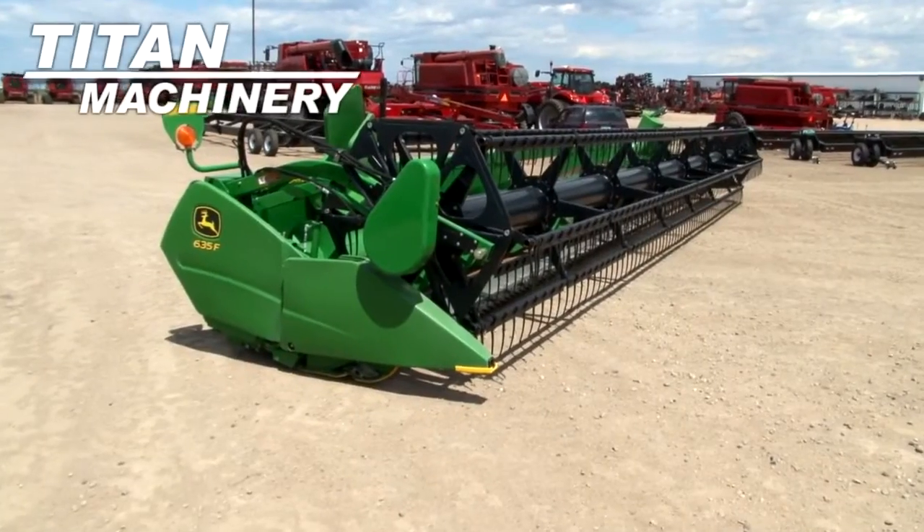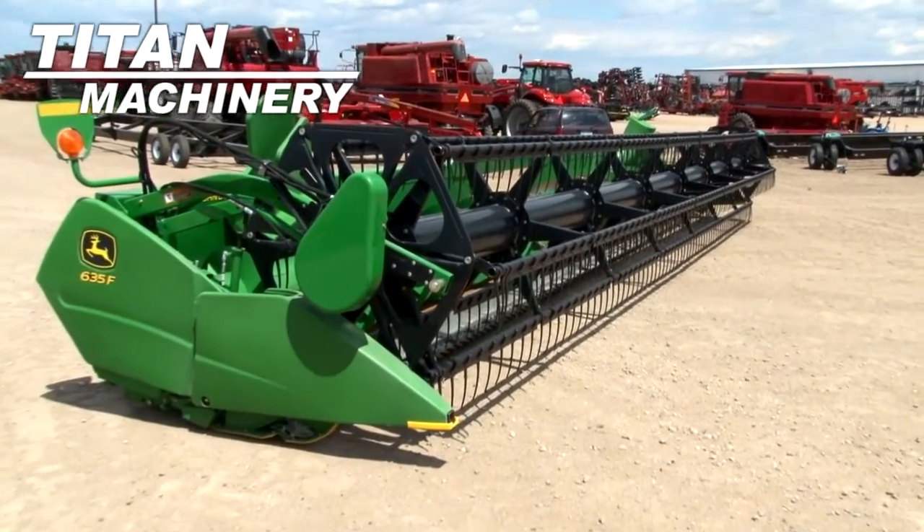Available now at Titan Machinery of Moorhead, we have a 2011 John Deere 635F header.